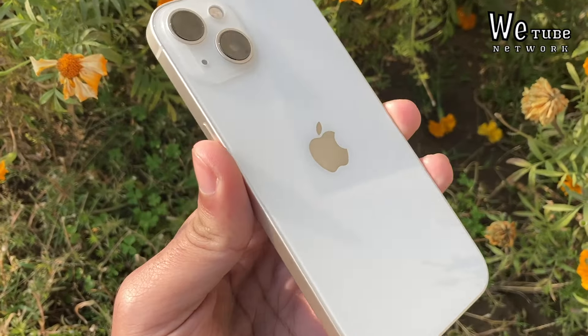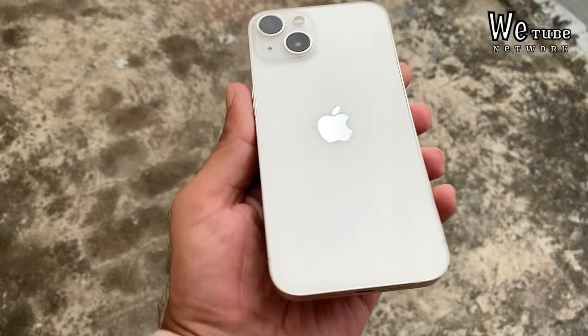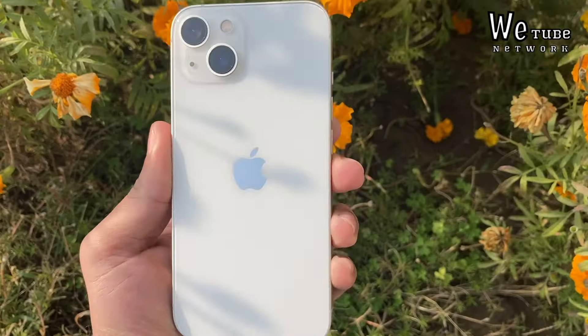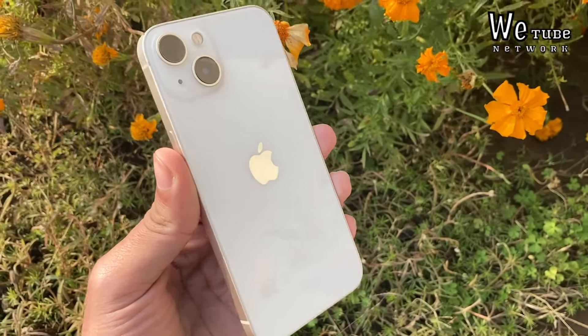For all these reasons, this is my favorite phone today. If you are thinking about a second-hand iPhone, you can definitely go for iPhone 13. I have made a detailed video about this as well, so check it out — the link is in the button and description box. You will find more content there.